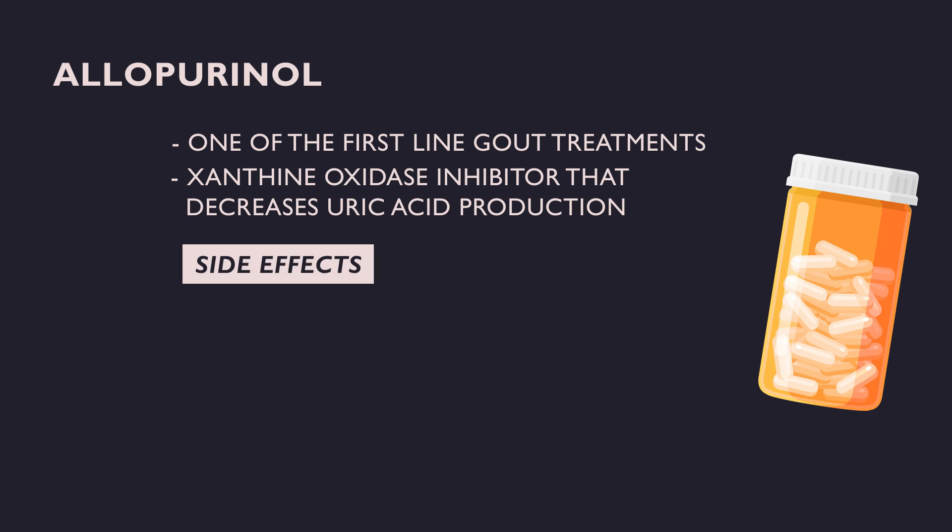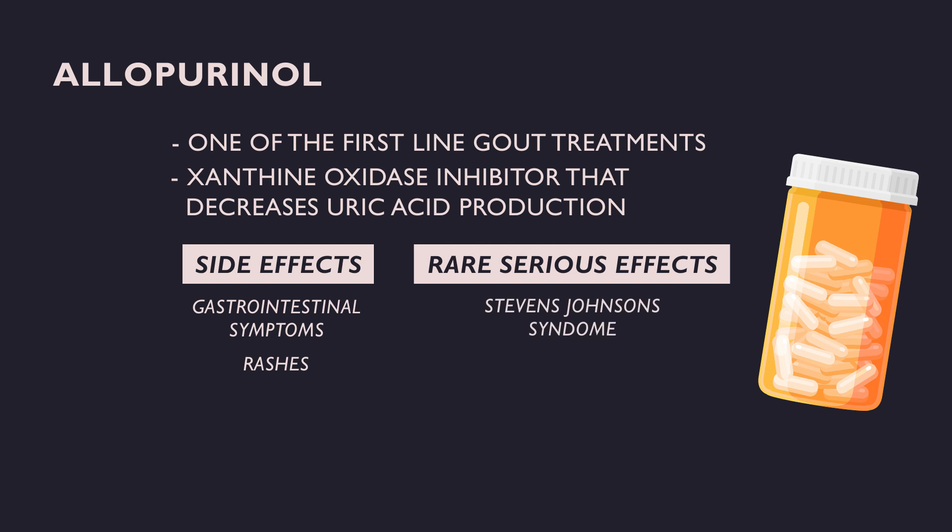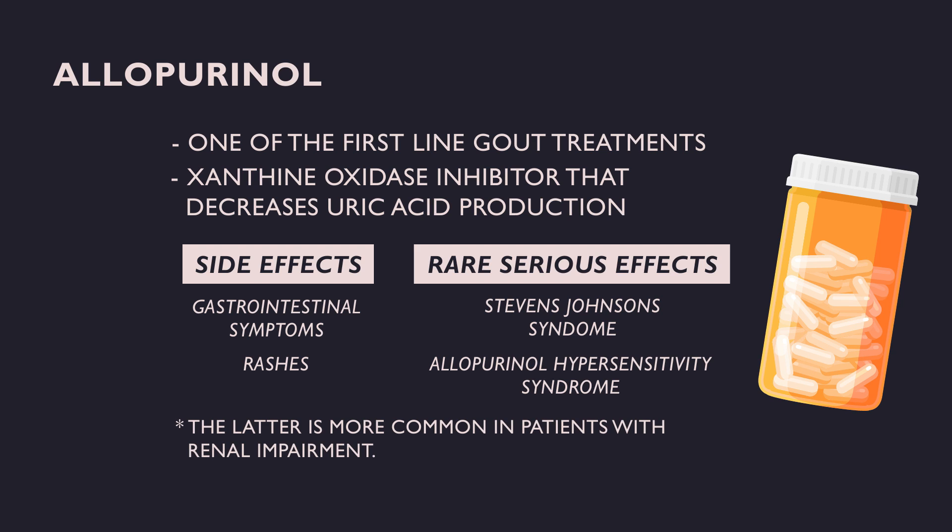Side effects of allopurinol include gastrointestinal distress, rashes, and a rare but severe allergic reaction called Stevens-Johnson syndrome and allopurinol hypersensitivity syndrome. The latter has been implicated in patients with renal impairment, concurrent use of diuretics such as thiazides, and is more common in people of certain ethnic backgrounds.